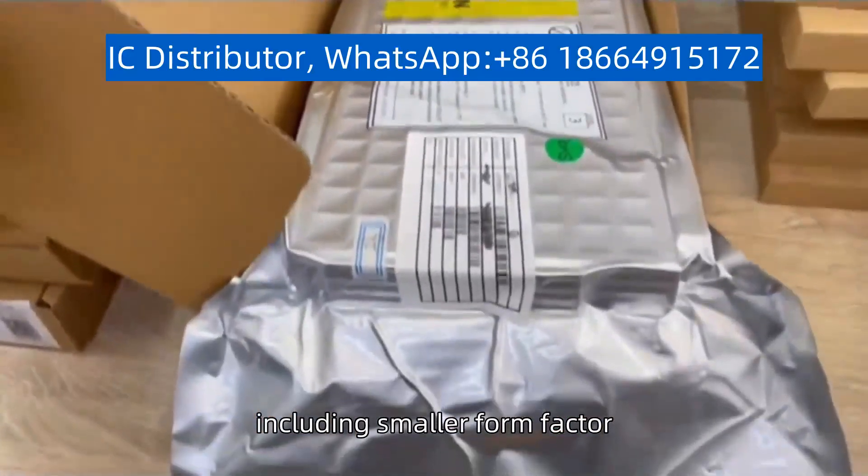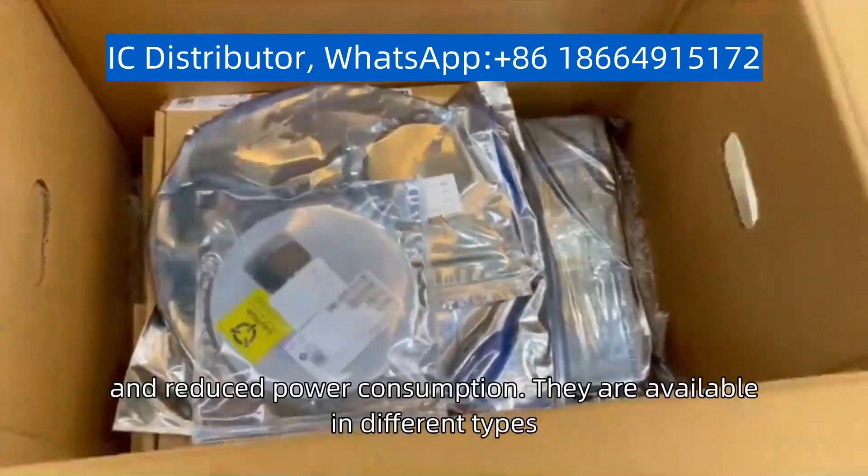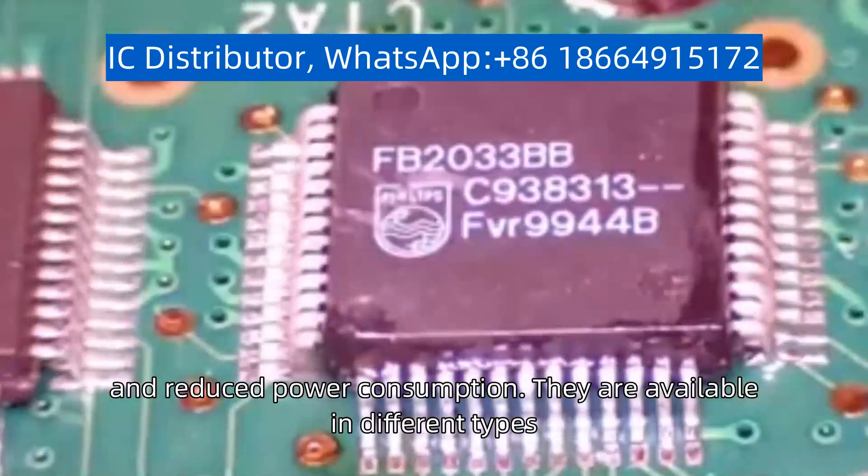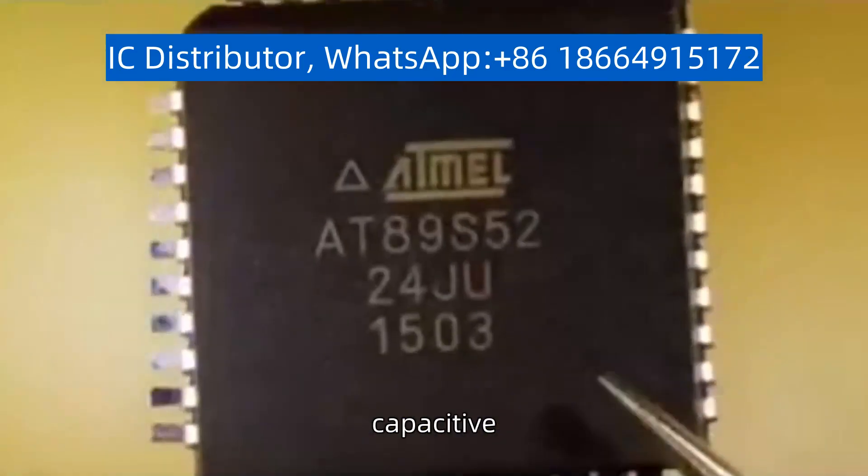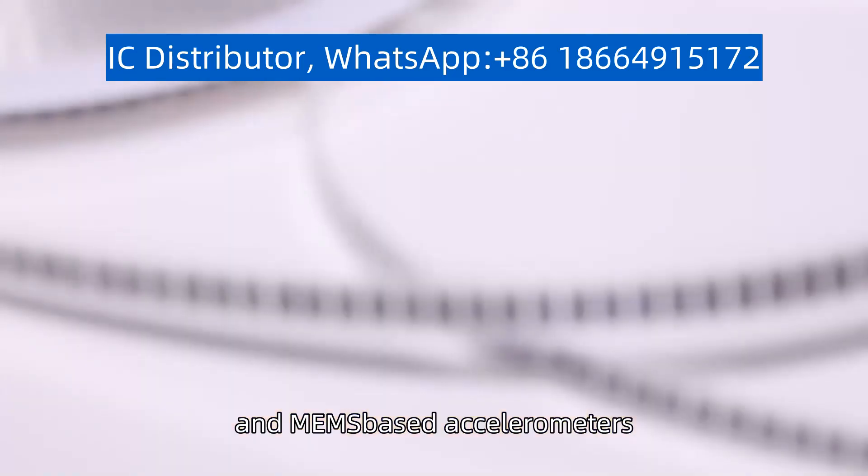including smaller form factor, improved accuracy, and reduced power consumption. They are available in different types, such as piezoresistive, capacitive, and MEMS-based accelerometers,